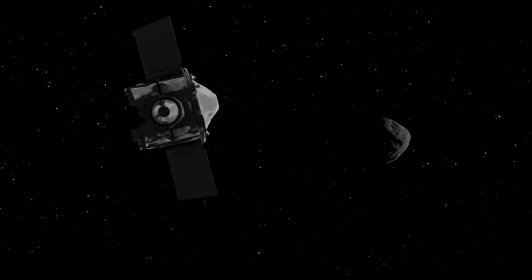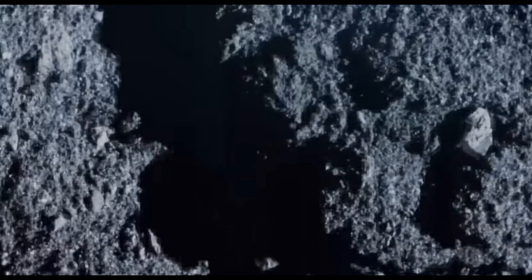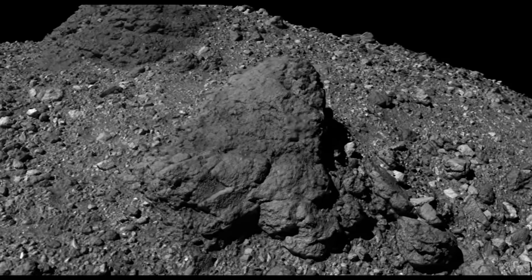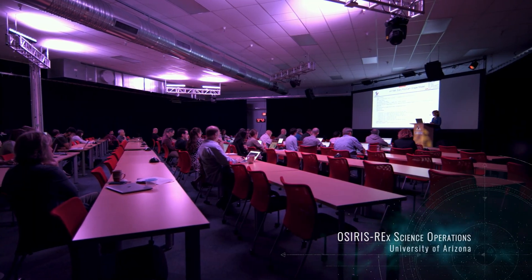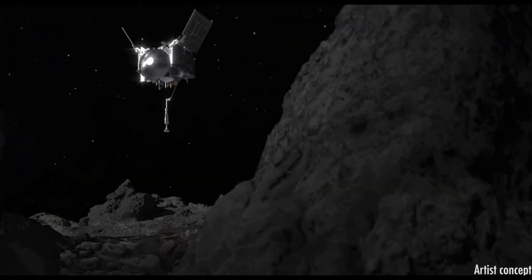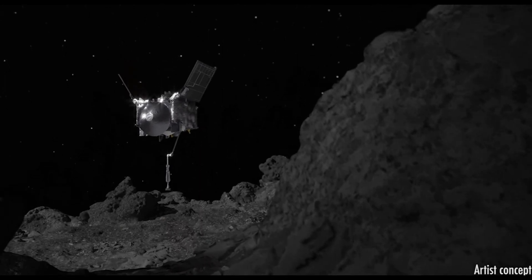In 2016, OSIRIS-REx took off, and then on December 3rd, 2018, after traveling for more than two years and 1.2 billion miles, it arrived at Bennu. The spacecraft then mapped the asteroid in detail while the mission team searched for a safe sample collection site on Bennu's extremely rocky surface with many hazardous boulders. After a year of thorough searching, the team selected a site called Nightingale, located in a northern crater 460 feet wide — thought to be relatively young with more freshly exposed rocks and dust.